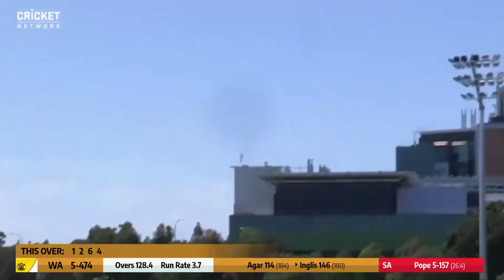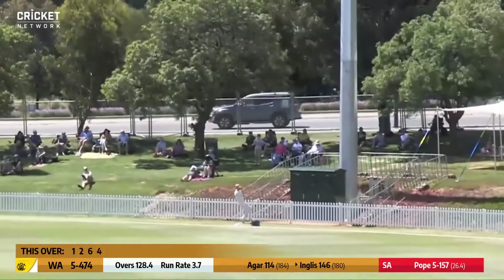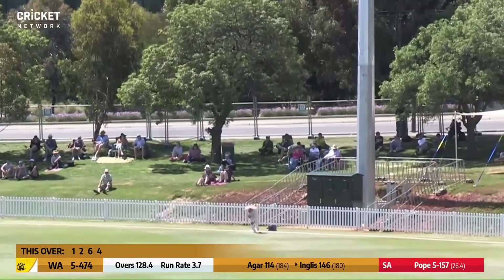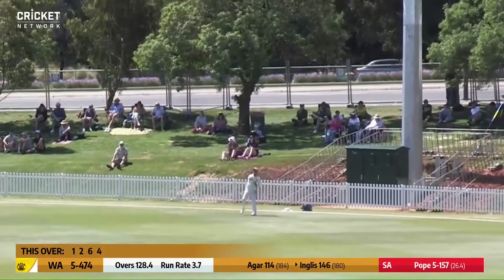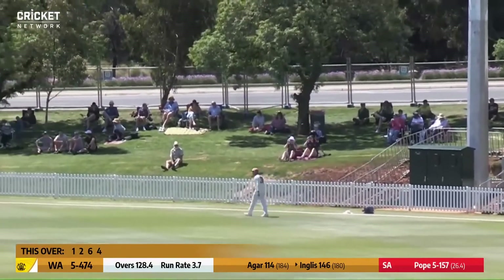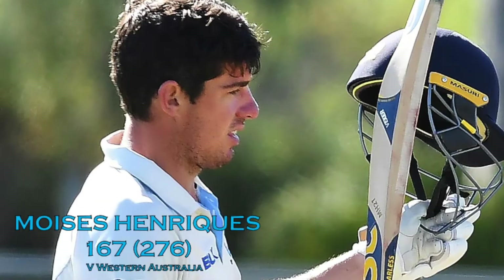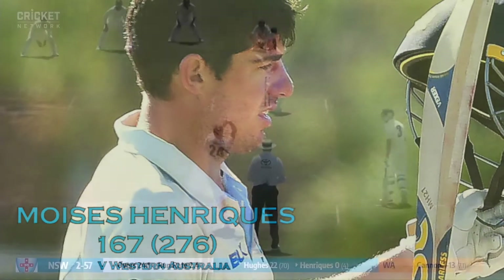He advances over the cover region again — the crowd will like this. Six more. Brilliant stroke play. And that brings up 150 for Inglis. What a way to start the new season.